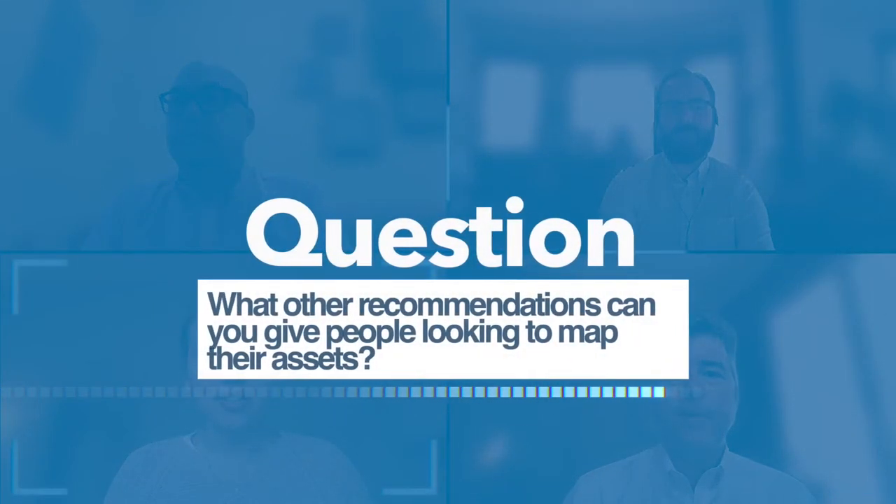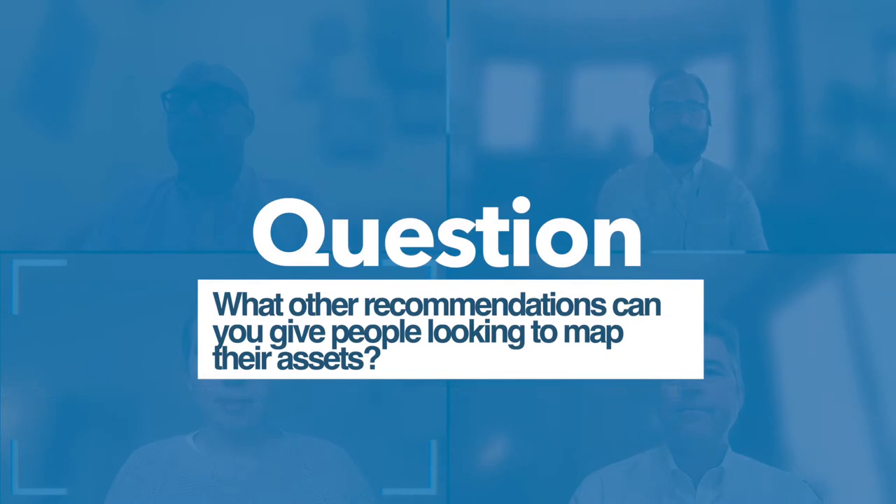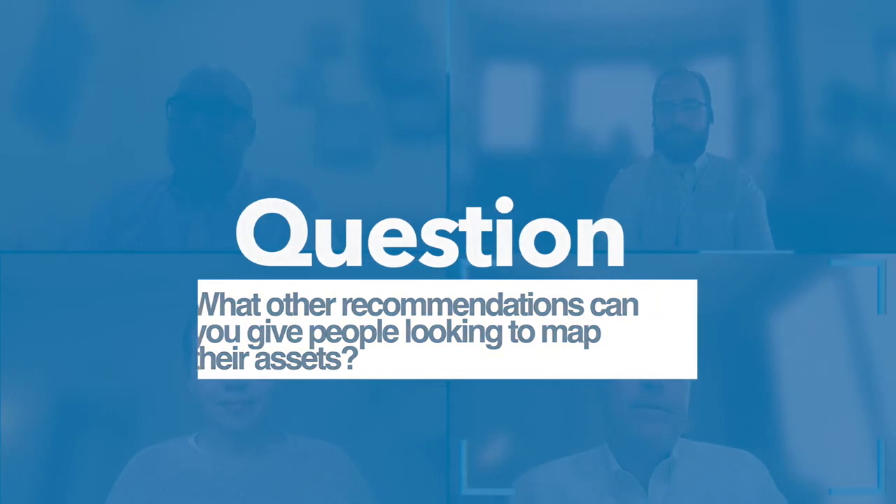What other recommendations can you give people looking to map their assets? Many people feel they're so far behind because they have legacy maps that are old as-builts in PDFs or actual paper maps. Since I've been in the industry, I've heard utilities talk about how they don't trust their GIS or their mapping data isn't up to date — they keep complaining about it, but no one seems to want to just take the bull by the horns and do something about it. There's no doubt that the need for GIS is there.